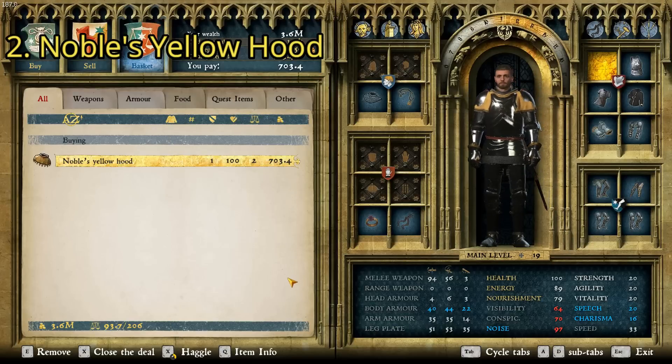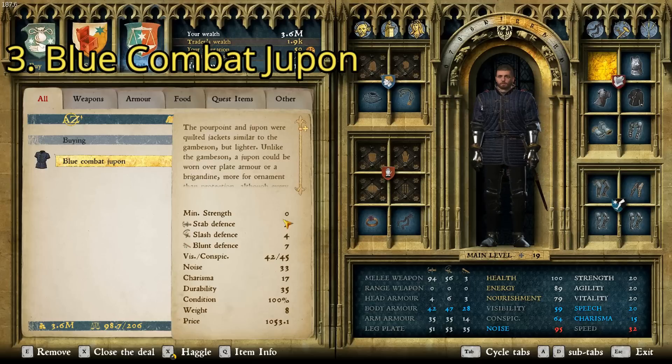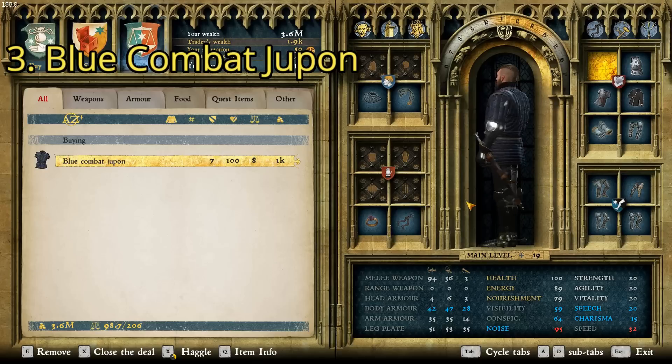Now let's get the third and final piece from this shop. You can get the Blue Combat Jupon here. There are a lot of these you can buy, and even several at this store, but out of all of them, the blue one's my favorite. It costs 1,053 groschen and has a charisma of 17. That is the third and final piece on this list that you can get at the Rite Tailor.